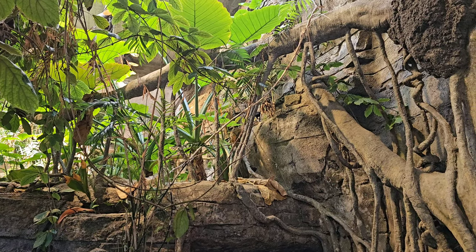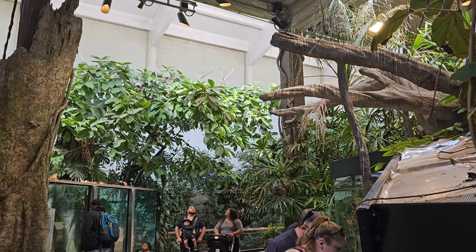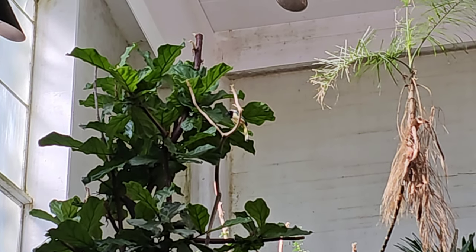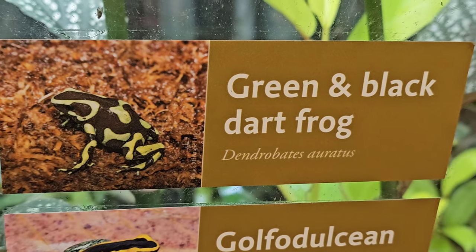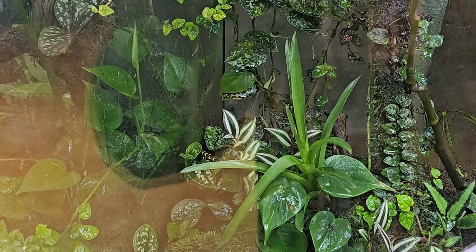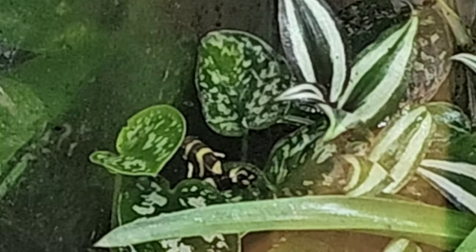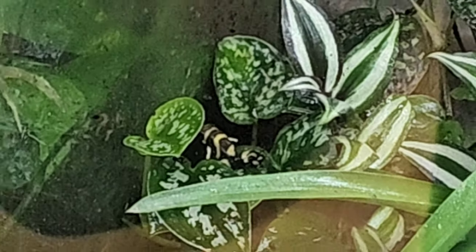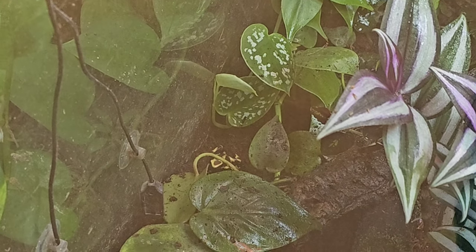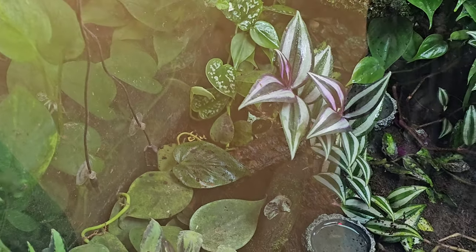Look at these birds, man — they're just flying around. That's crazy. Dart frogs — there's a couple right here. That was pretty cool. It's like you're in a real forest — it's pretty amazing in there.